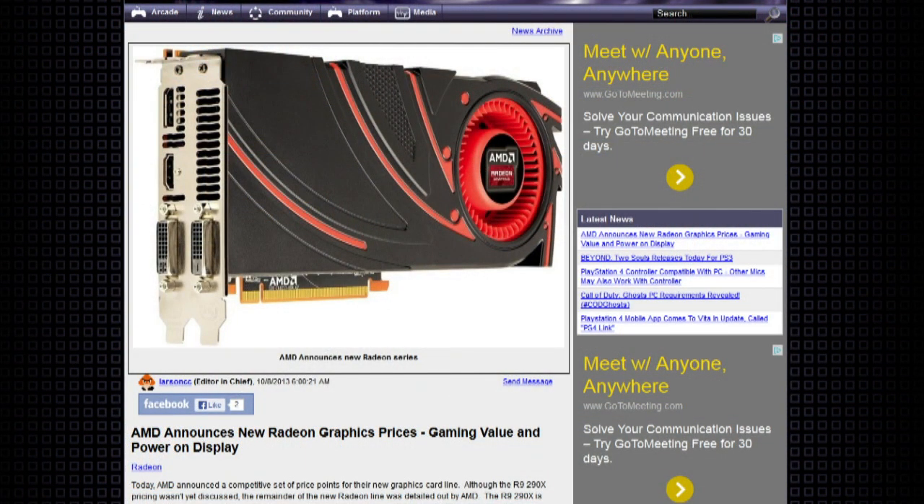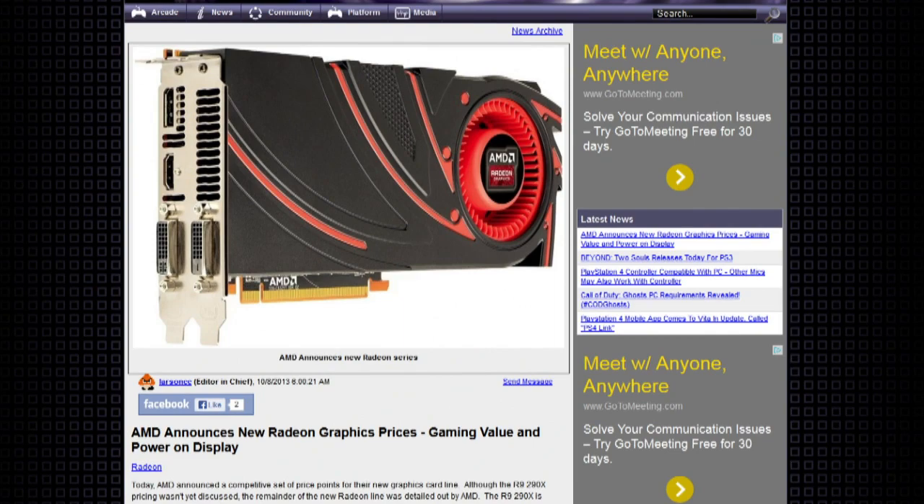AMD announced new Radeon graphics cards today. At the low end, the Radeon R7 240, R7 250, and R7 260X will be targeted at everyday gamers. Serious gamers are supposed to go for the AMD Radeon R9 270X and the R9 280X with 4K resolution and AMD's Eyefinity multi-monitor technology. The R9 280X 3GB card is almost twice as fast as the previous 6970 and supposedly 39% faster than the NVIDIA GTX 760. The R7 240 starts at $69 with prices ranging up to the R9 280X at $299, all available October 11th.